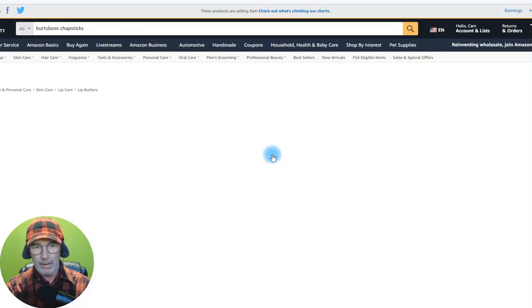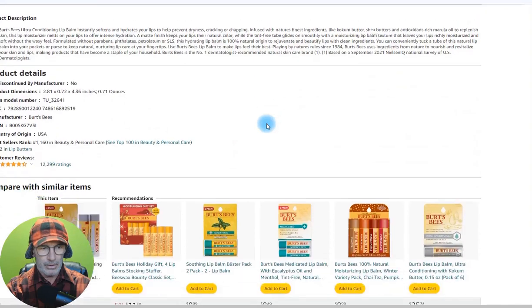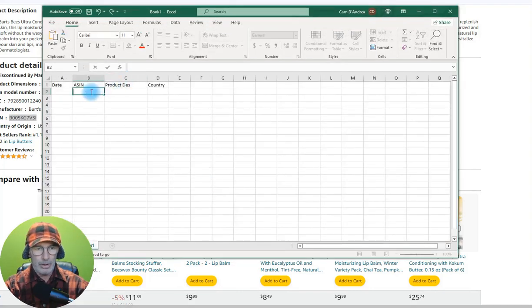What I do is I go in here and get the ASIN number — that's down here. It's A-S-I-N, and that's the number right there. You want to get that number, copy it, open up your Excel sheet, and paste it in. Now you've got the ASIN number of the product that you reviewed.